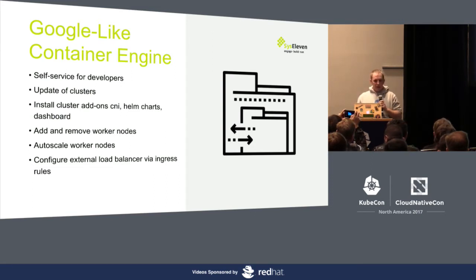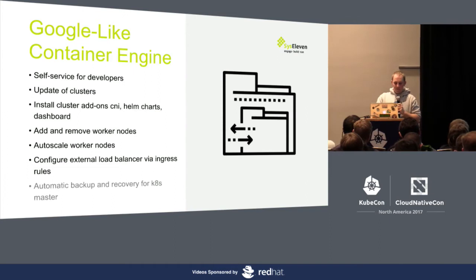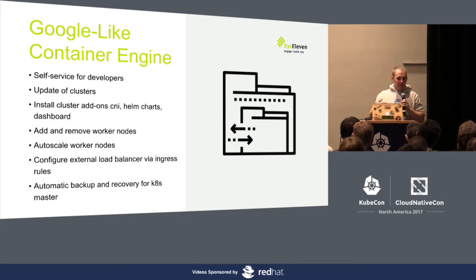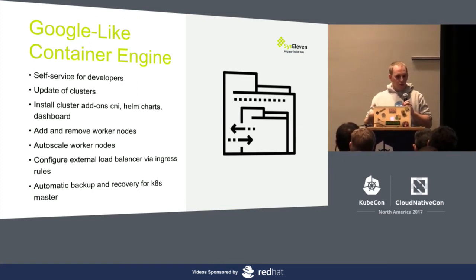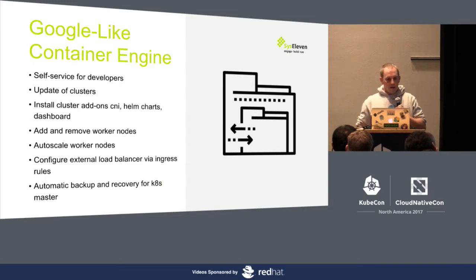There's also the question of how to work with external load balancers — we want to integrate networking with existing tooling, and let the customer choose the best networking option and what load balancers they have in their own cloud. One important thing is also automatic backup and recovery from the Kubernetes master, ensuring the etcd master is always healthy. In the case that something happens — a node crash or the complete cluster is lost — we can recover your etcd automatically, so the system runs out of the box without much manual interaction.